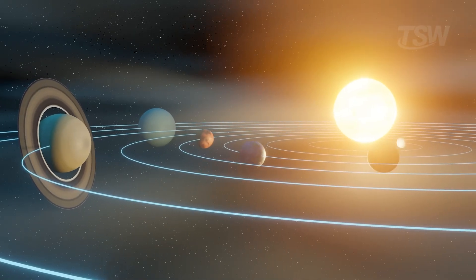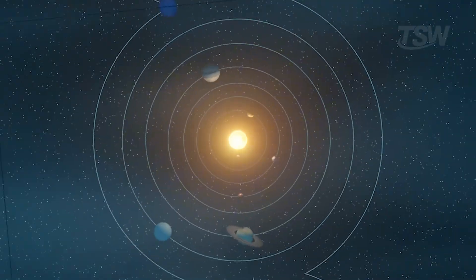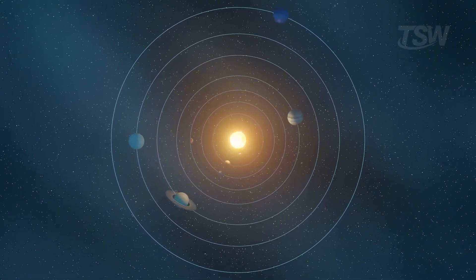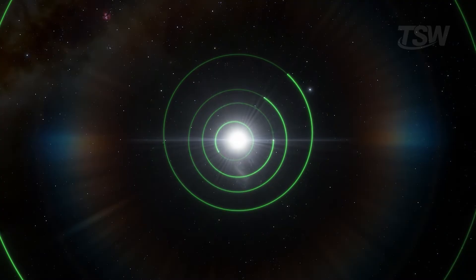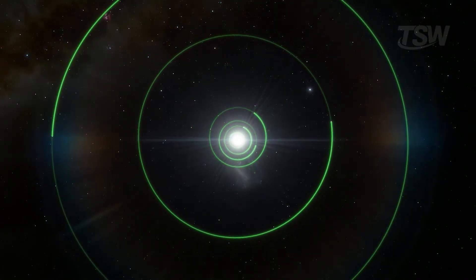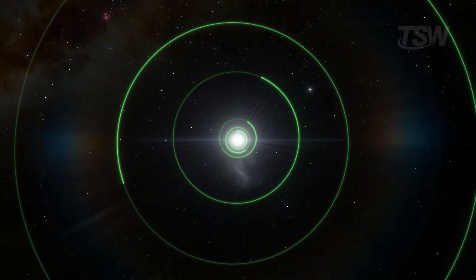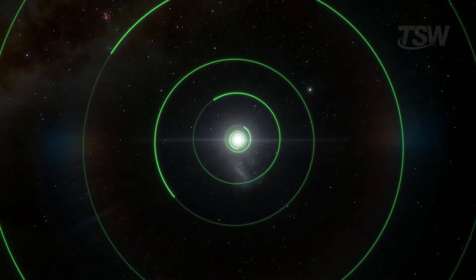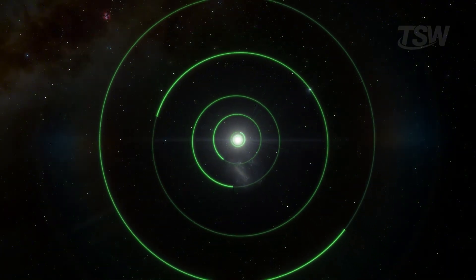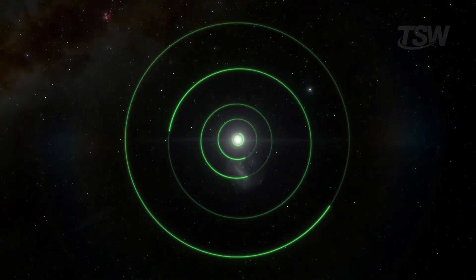Imagine looking at the solar system as if you were observing a cosmic clock. Everything seems to spin on the same plane, with the hands pointing in the same direction. Since childhood, we've learned to picture the sun at the center and around it, concentric rings representing the planet's orbits. But why is this plate so organized? Is it just coincidence? Or is there a deeper process, repeated across the universe, that turns chaos into order?